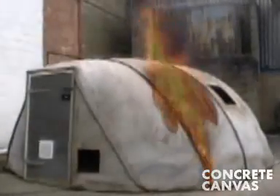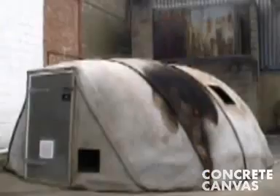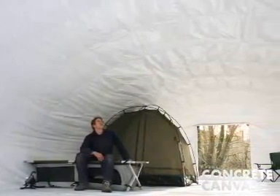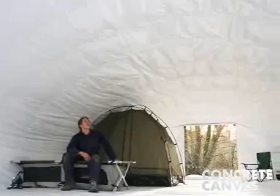Concrete cloth is a ceramic and will not burn. The sealed plastic inner enables a sterile environment, vastly increasing frontline medical capability.